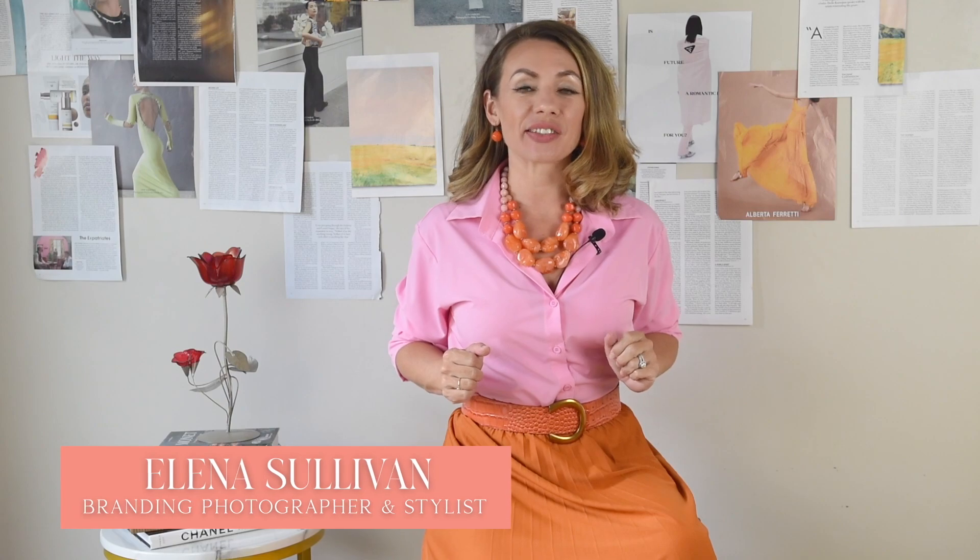Hi there! This is Elena and today's video is about how to plan your first personal branding photoshoot elegantly.